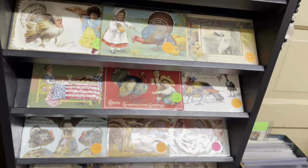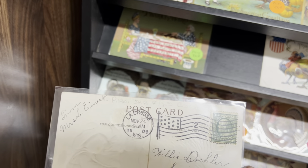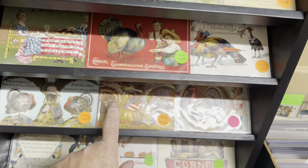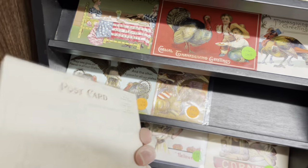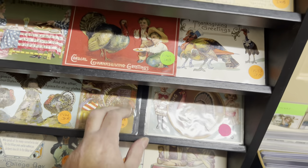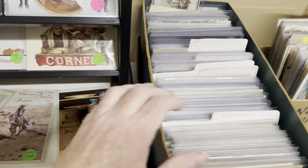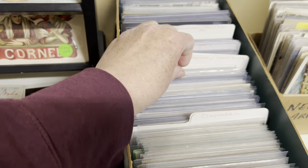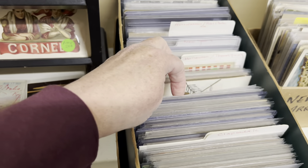I'm going to show you these Thanksgiving postcards. Love this one, but it is twelve dollars. So cute. This one here — ten. So much fun. I have a couple of Thanksgiving ones. Not a whole lot, but will they have any Halloween? Nope, it's always empty on Halloween. They kind of grouped them together.